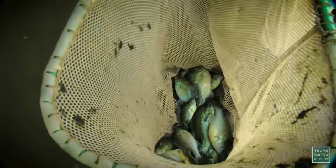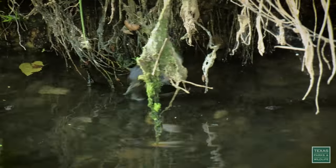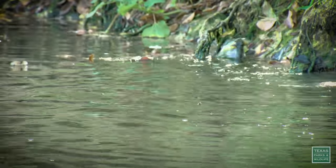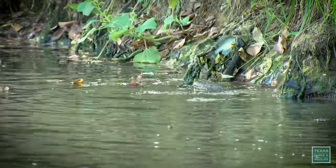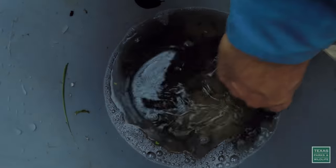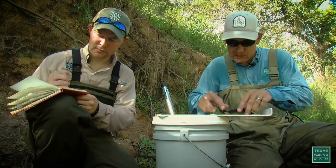We've got some red-breast sunfish — that's mainly what you're seeing. While that snake seems happy and healthy, it appears there are plenty of fish here at the creek, including a largemouth bass.